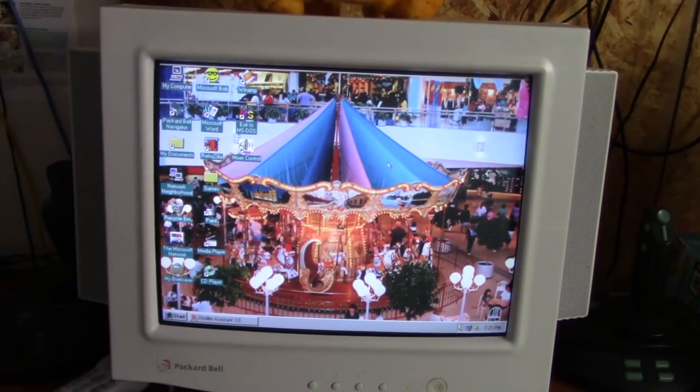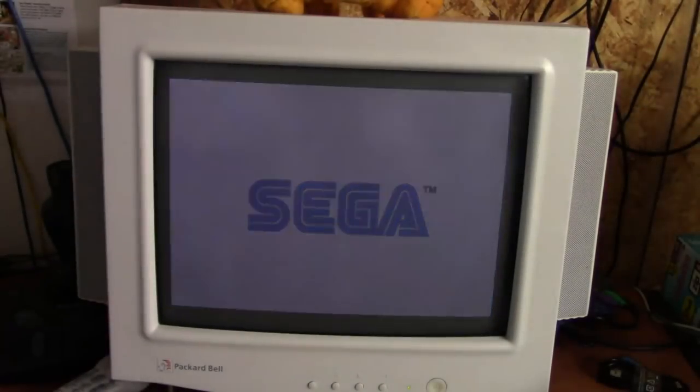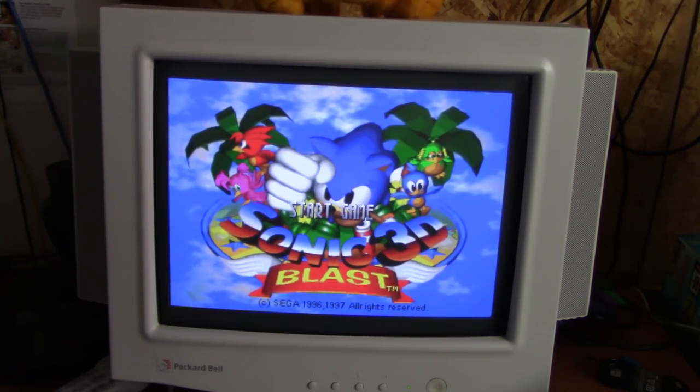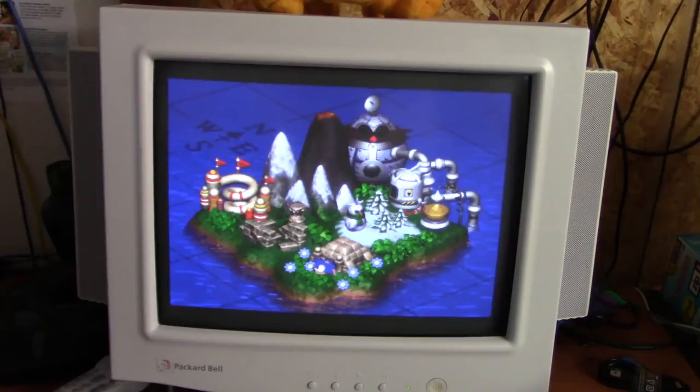I won't keep you guys much longer — I know this video is getting kind of long — and I'll do a more in-depth video on this computer at some point in the future. I haven't tried this game yet on this computer, I just installed it, but I don't see why it shouldn't work. Apparently I can't skip through the title screen. A little Sonic 3D Blast for you — a very underrated game in my opinion.